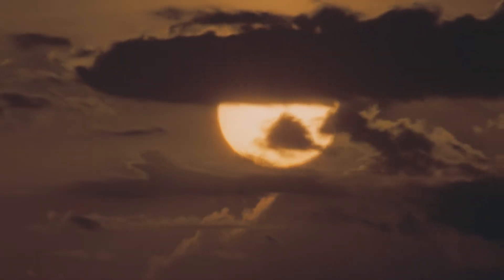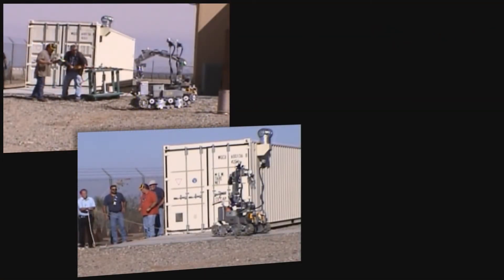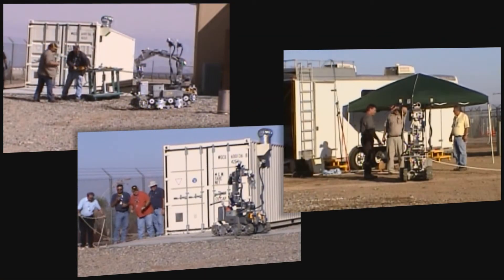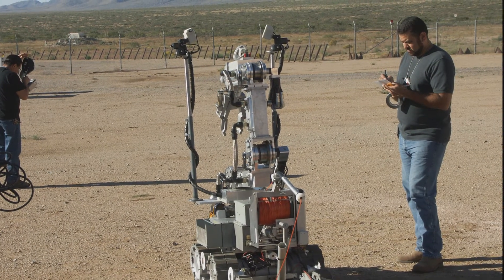On day two of the mission there was a serious problem and it looked like the mission might have to be scrubbed. M-2 wouldn't boot up. The most obvious conclusion? Radiation. And so began some serious troubleshooting.